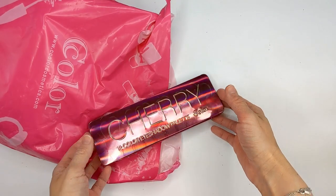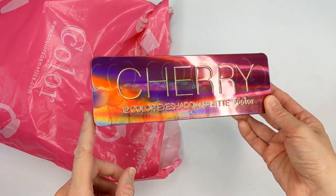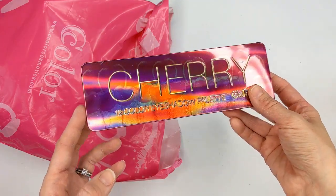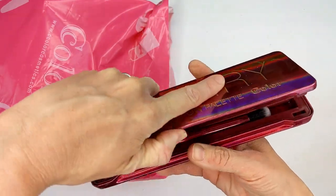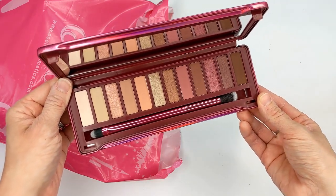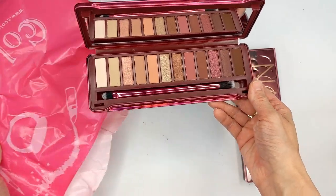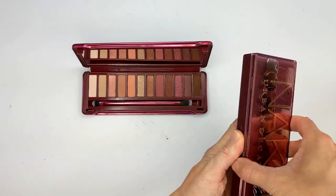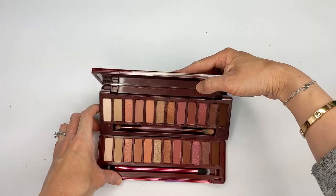I got a package from C-Color Cosmetics — they sent their new Cherry Eyeshadow Palette, which as you can guess is a dupe for the Urban Decay Naked Cherry. This one is $10.50, plus I have a coupon code to save 10% — I'll put that on screen. The packaging looks almost identical to the Urban Decay, and it also has a little cherry scent. I'll put these side by side and swatch a few shades to see how it stacks up. I've had great luck with C-Color palettes overall.